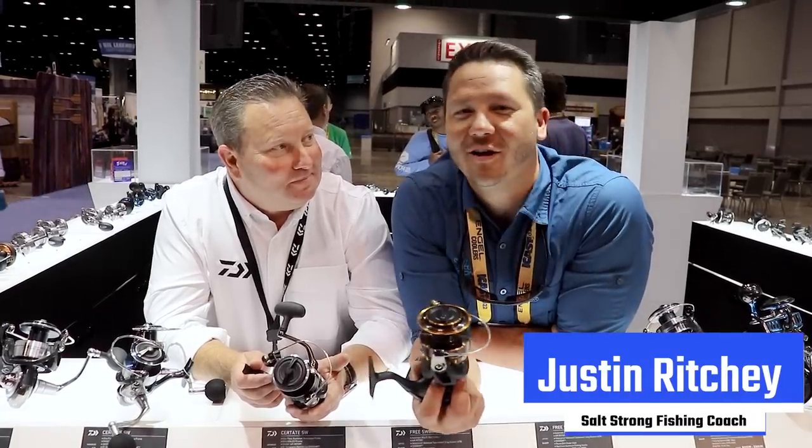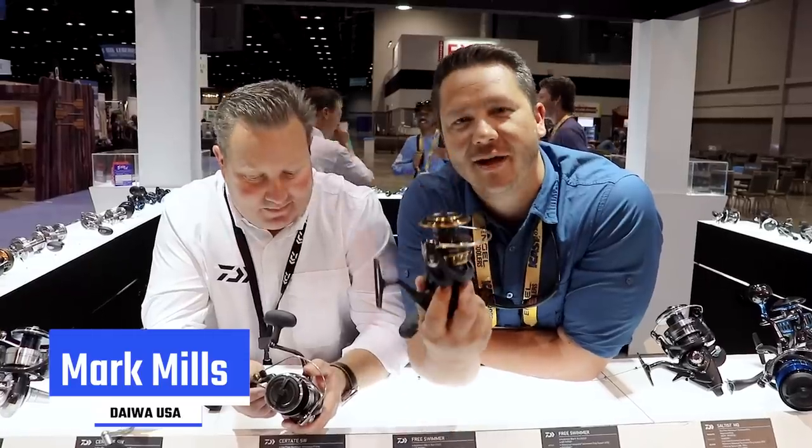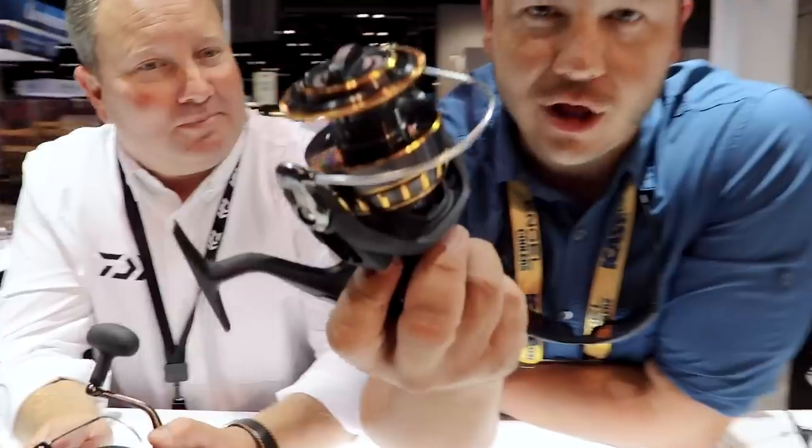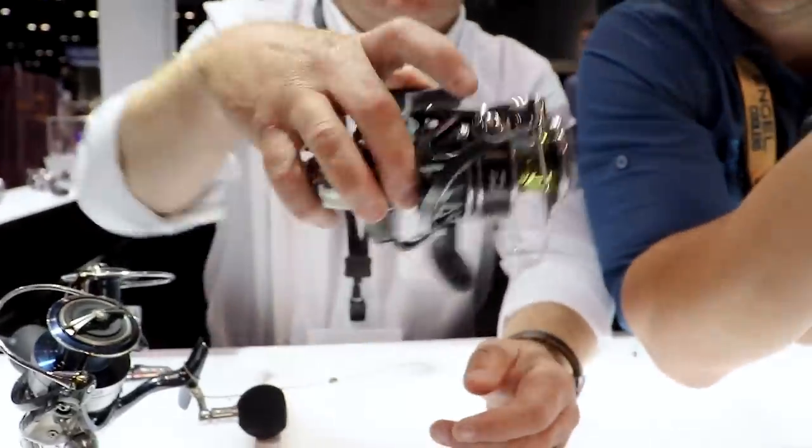What is going on everybody? Justin here at ICAST 2022, hanging out with Mark Mills at the Daiwa booth. Talking about Daiwa reels — I've got a BG in my hands, the OG BG, and I have this BGMQ in Mark's hands.